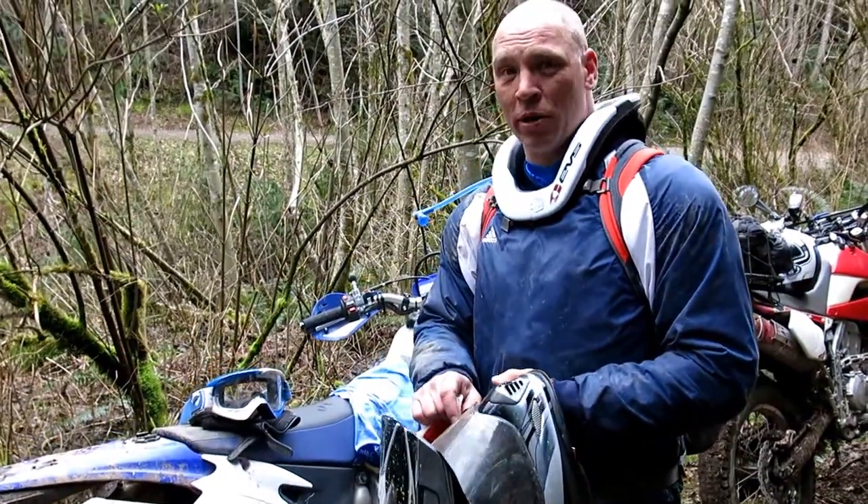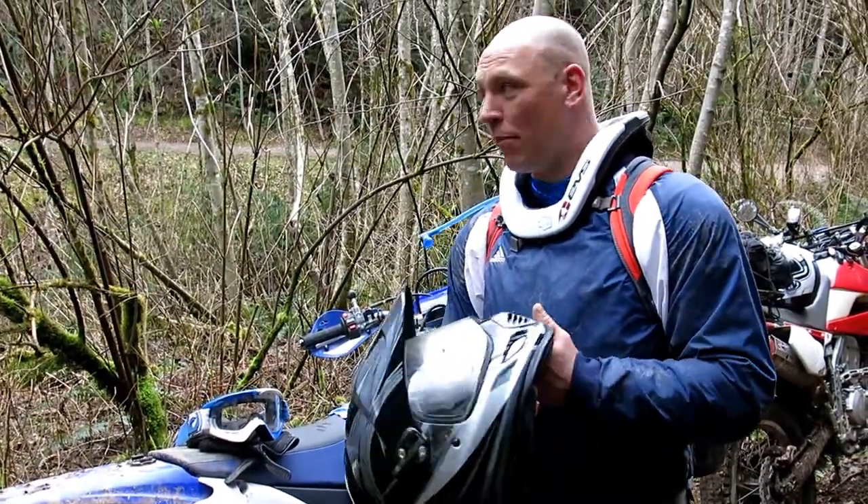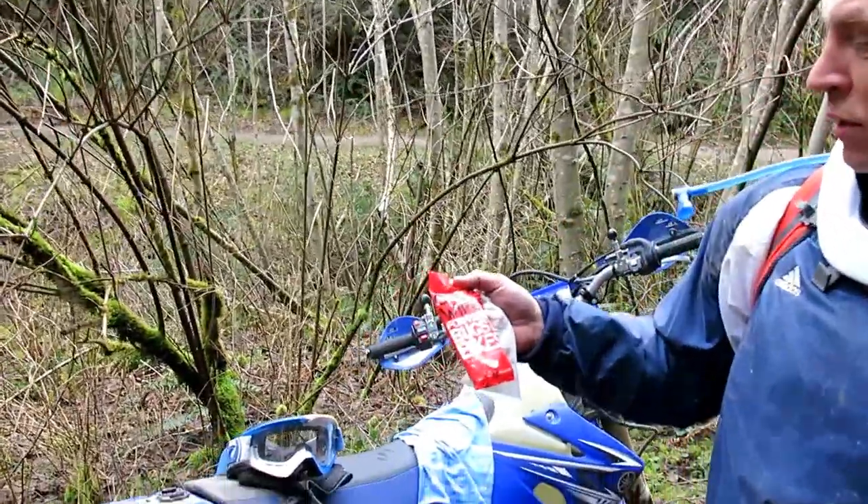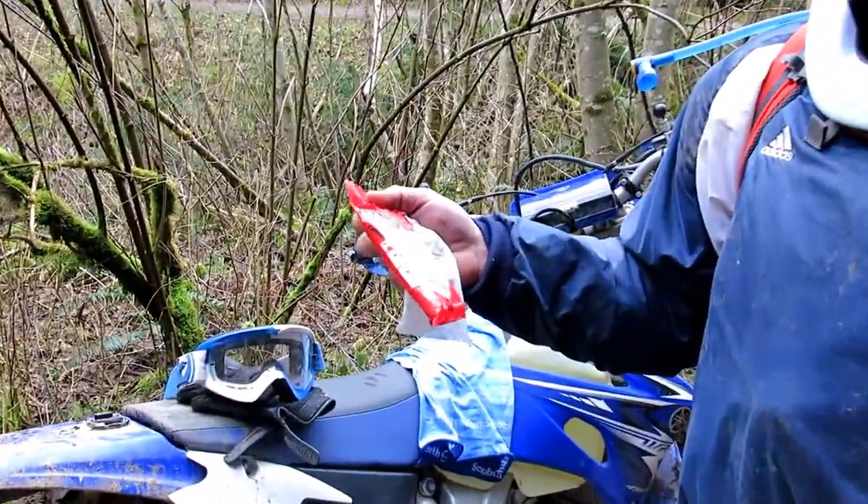How are you doing today? My name is Chris Johnson. I'm the owner of Washington Motorcycle Safety Training. I'm out here riding in the North West today. This is a riding essential that I always ride with, especially in these conditions.